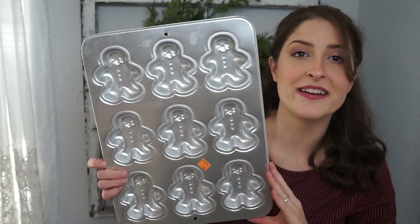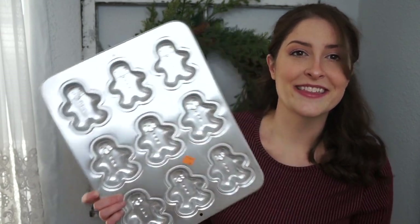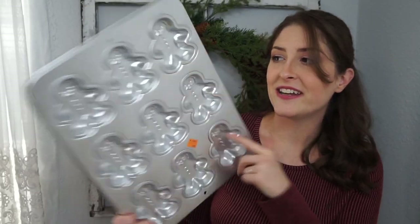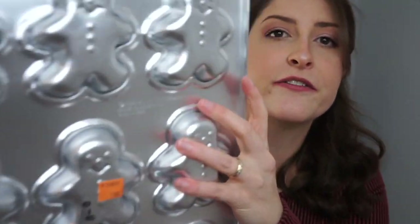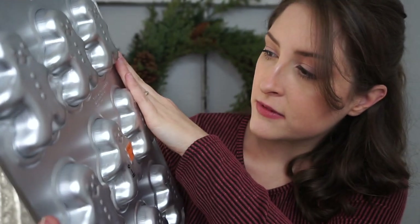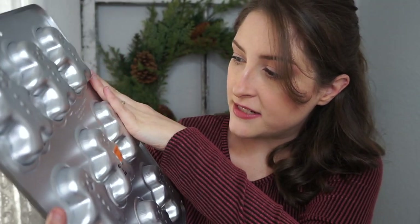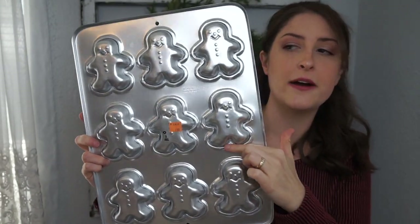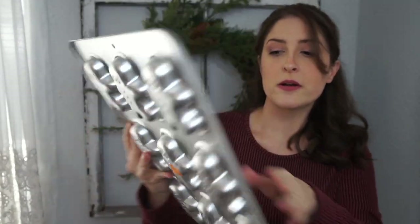When I saw this I almost died because it's gingerbread and baking themed — so it's perfect. It's a gingerbread cookie mold. It was $1.99 and I love everything about it. The back says $19.95 and I think Wilton Enterprises, Made in Indonesia. I could either display it with the figures sticking out so you can see the details better, or flat.